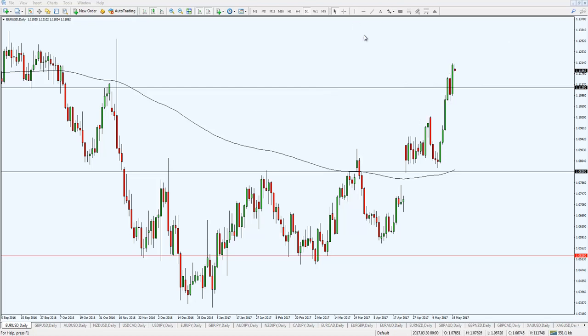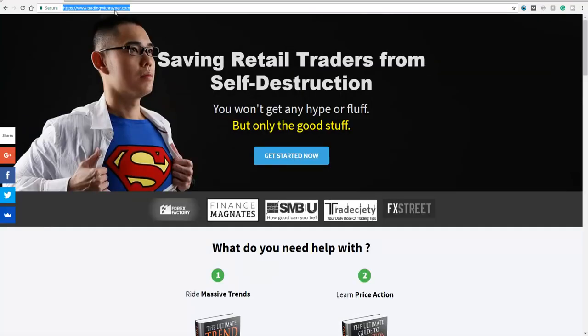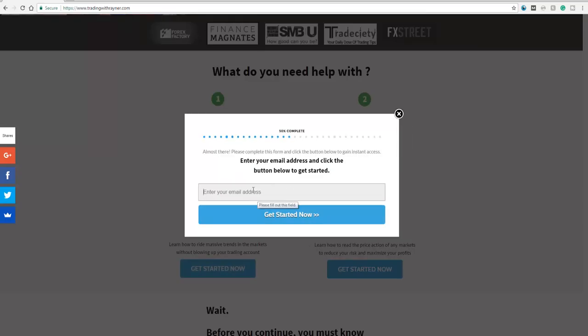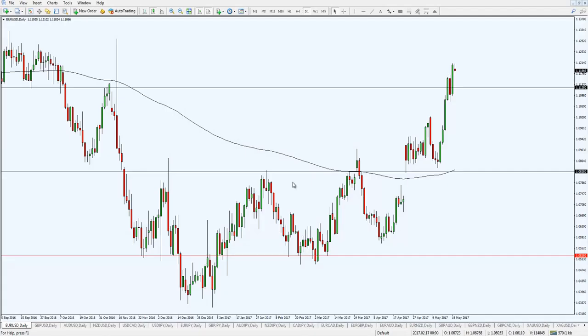I don't have time to go through all the intricacies right now, so if you're interested just head to tradingwithrayner.com — I'll put a link below. Scroll down and click the blue button to download the Ultimate Trend Following Guide. I'll share all the principles and even a strategy on how to identify trends in the market. It's a very comprehensive guide — no hype, no fluff. Enter your email and I'll send the guide to you.